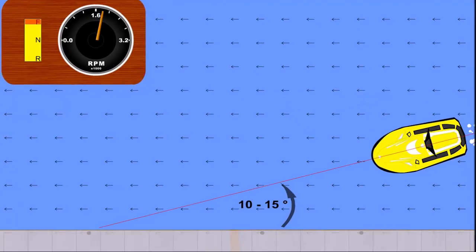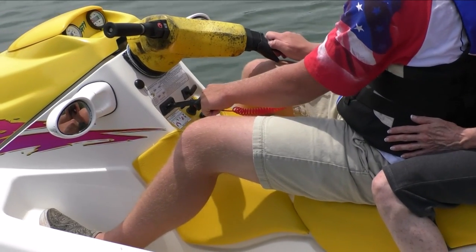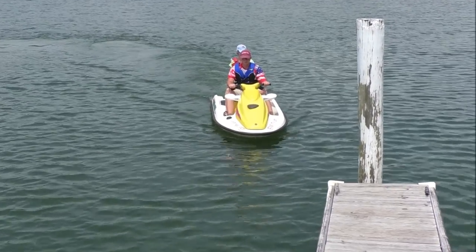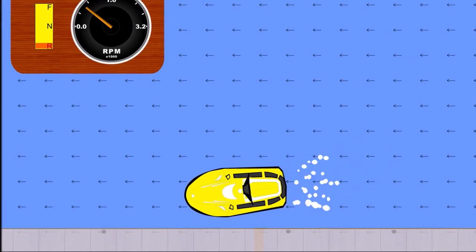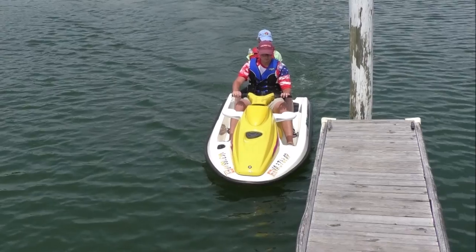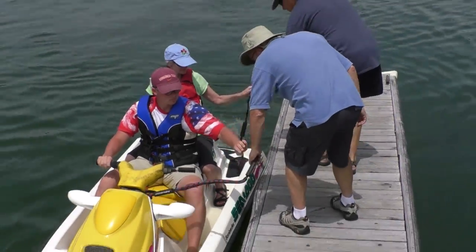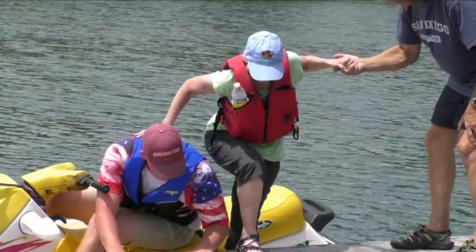When the predominant wind or current is coming from directly behind you, approach the dock at a shallow angle. Use occasional touches of reverse power as needed to slow your progress. When you are two PWC lengths away from the dock, steer slightly away from the dock and then shift smoothly into reverse gear. Turn the handlebars in the opposite direction to bring your PWC to the dock, and turn off the engine after the PWC is secured to the dock. Then enable your passengers to safely disembark.